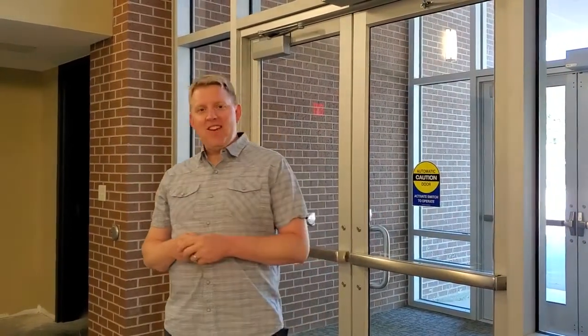This is Pastor Dan Gerrits, and I'm here with your weekly construction update. Today we're going to show you the new gallery space and how it connects and flows from the east entrance.